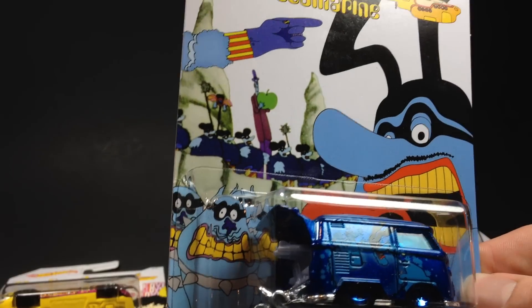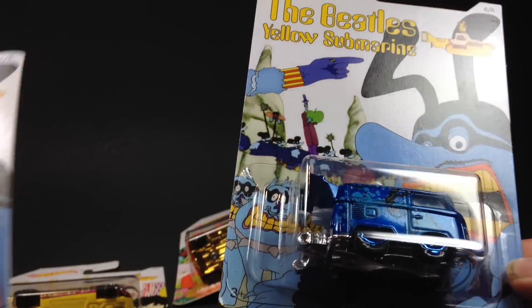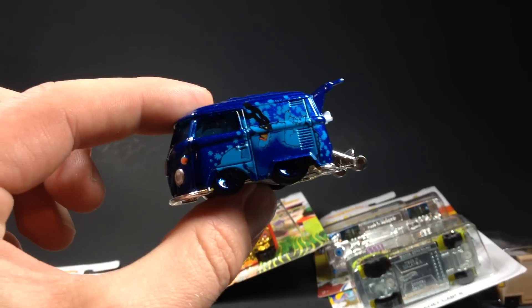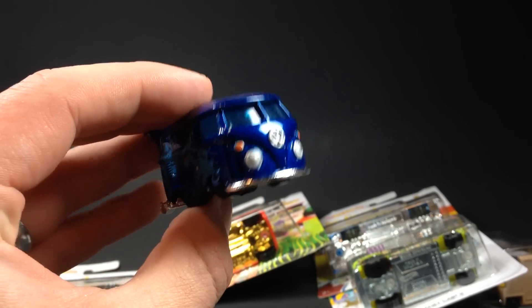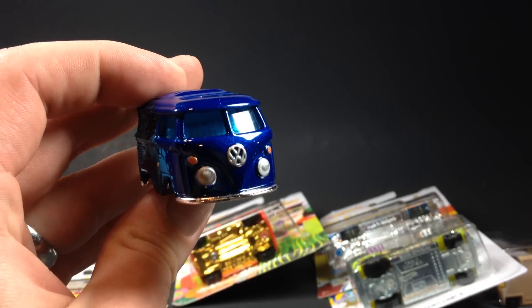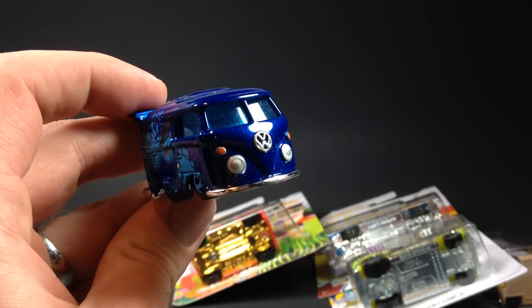I did pick up extras — one extra of the Cool Combi and one extra of the Morris Mini. So we'll go ahead and crack one of these Cool Combis. There's your Cool Combi — that blue looks really cool, metal flake blue. You've got headlight tampos, which is nice. Chrome base is good for customization if you want to buy a bunch of these. I might pick up a couple extra combis just for that fact alone.